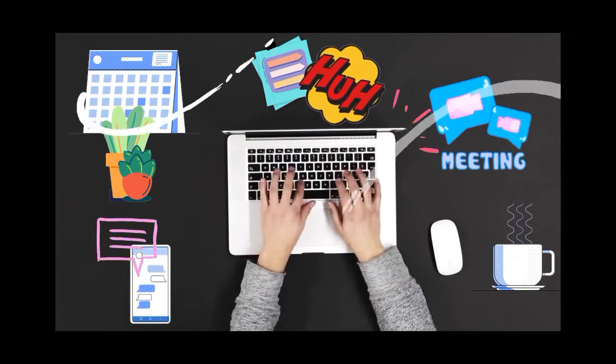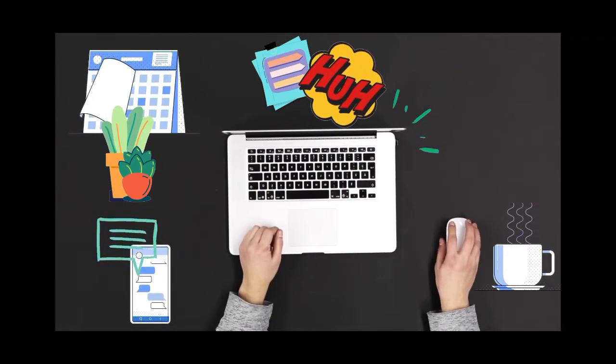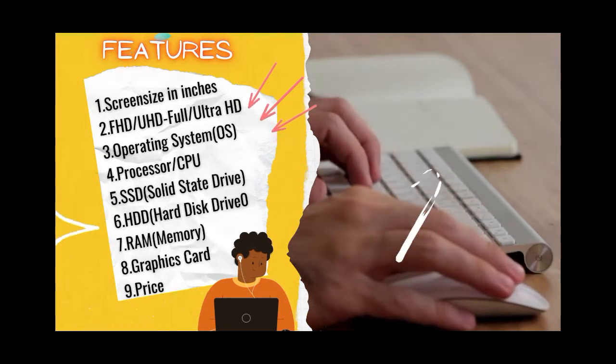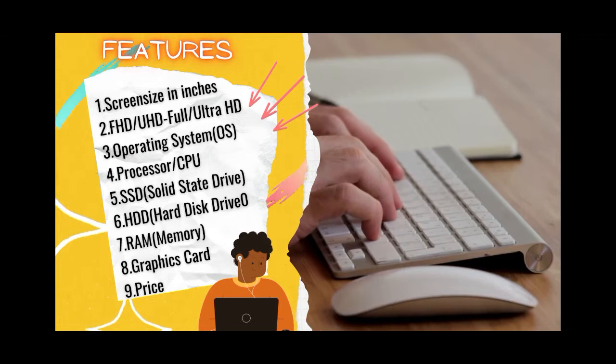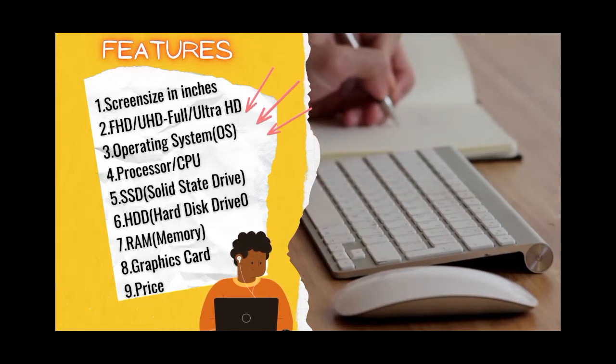They strike the exact balance between usability, the entertainment factor, and also graphic-intensive work. The features we cover include screen size, display (FHD/UHD), the operating system, the processor, the SSD, the HDD, the RAM, the graphics card, and the price.